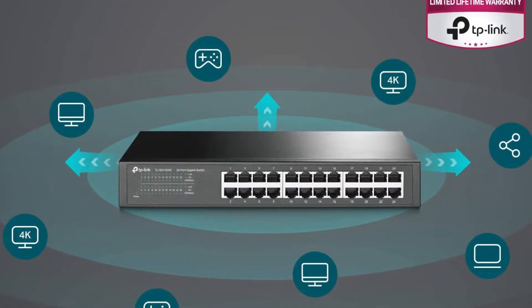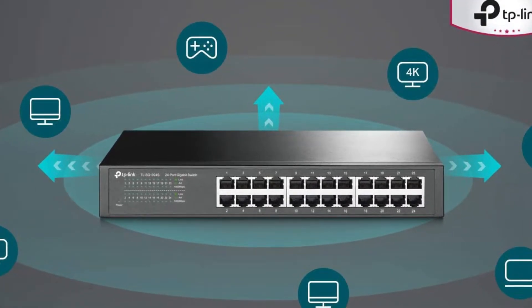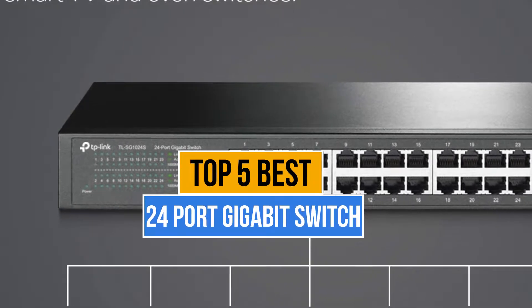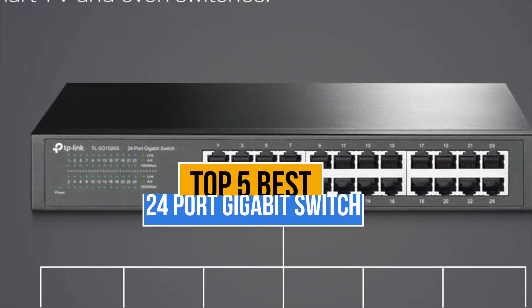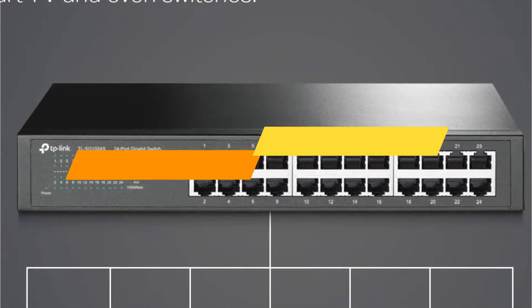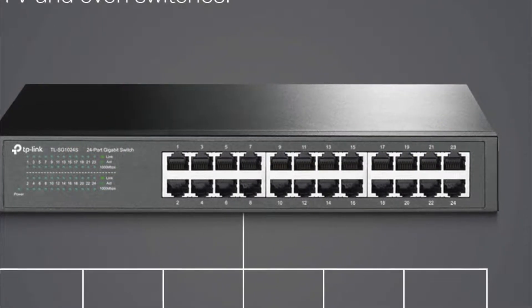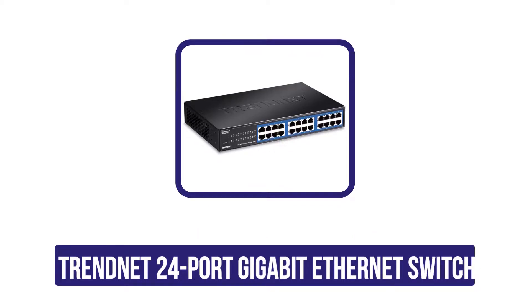Hey guys, if you want to buy the best 24-port gigabit switch, you are in the right place. Today's video is about the top 5 best 24-port gigabit switches available in the market. If you want to know the price and more information about the products mentioned in this video, you may check the link in the description box below. So now let's get started.